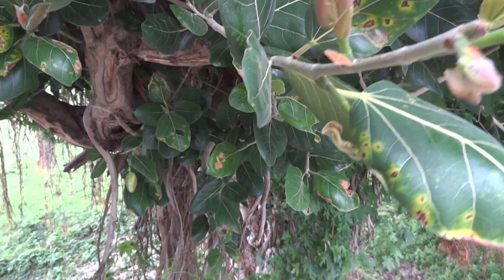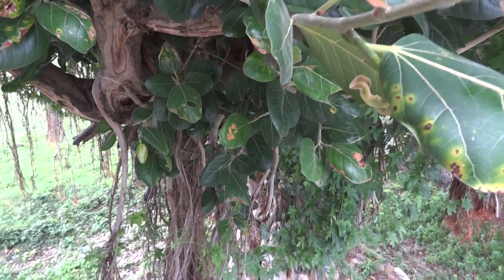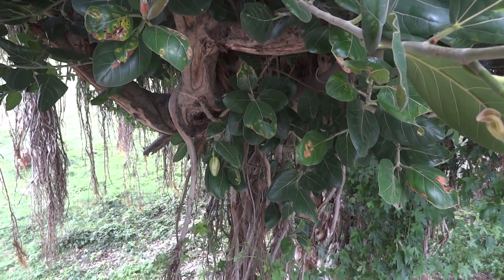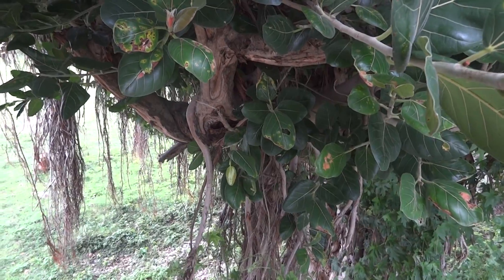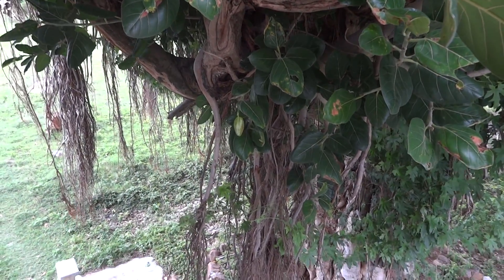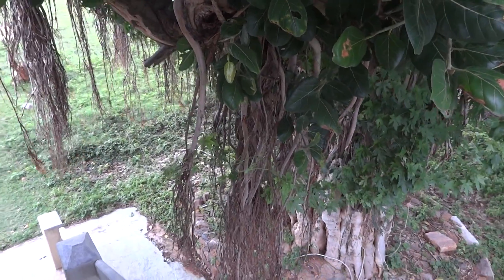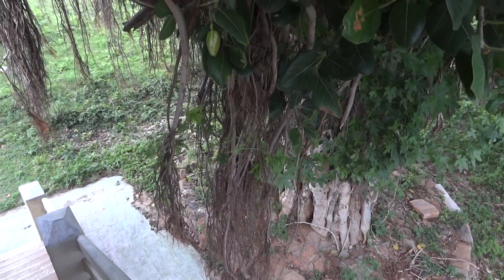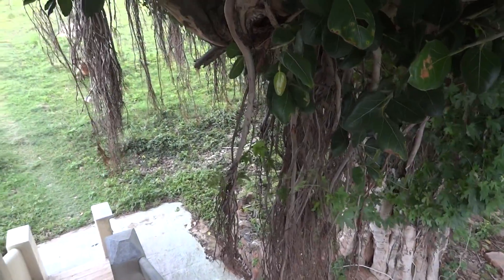The famous thing about this species is the hanging roots that come from the top and go down, down, down, finally reaching the earth and starting to root there. These aerial roots are remarkable.